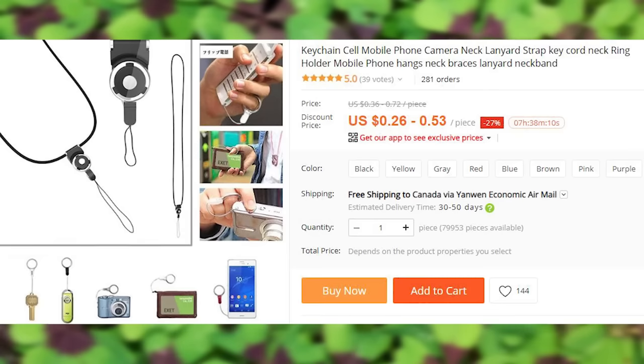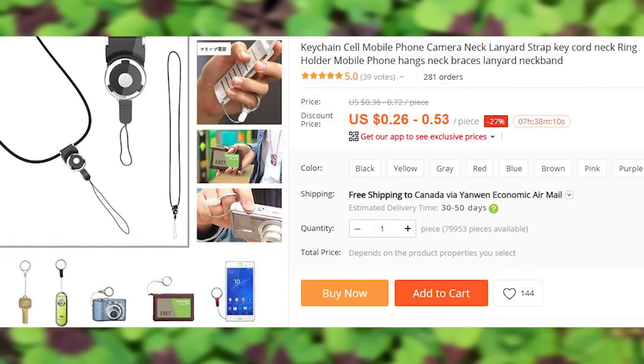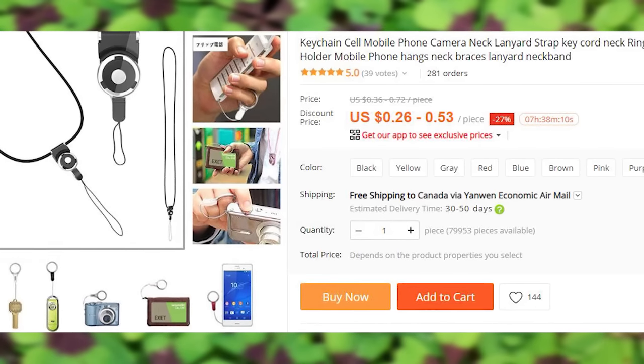The second thing is a lanyard for people who often lose and drop their expensive things. For a one-time payment of 27 to 56 cents depending on the color, you can get a simple insurance for your gadgets that you can wear around your finger.